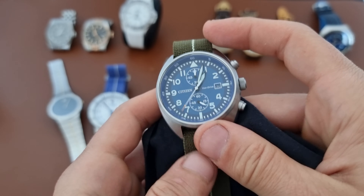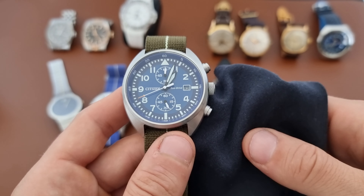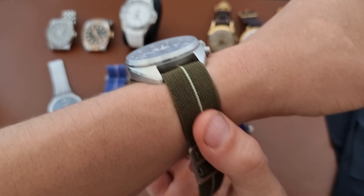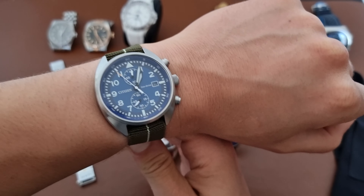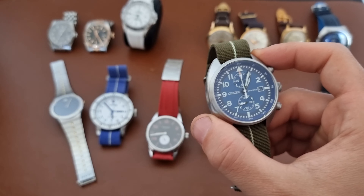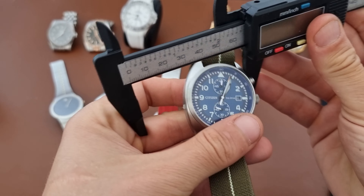I'm not going to go deeper into this watch as it would take too much of the video, but I've really enjoyed it. As you can see on my wrist, I have about 17.1 centimeters and it wears very nicely. I think it's 41 millimeters — actually measuring with the caliper, it's 42 millimeters.